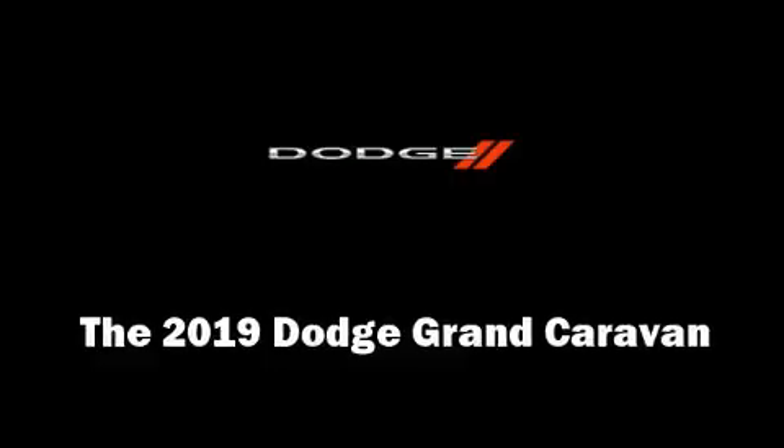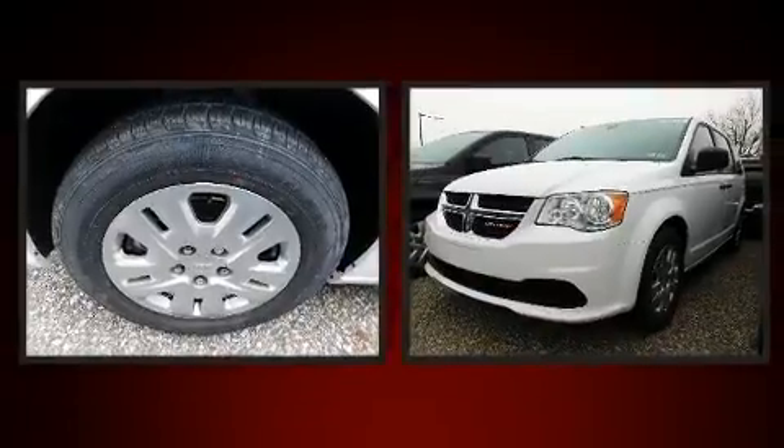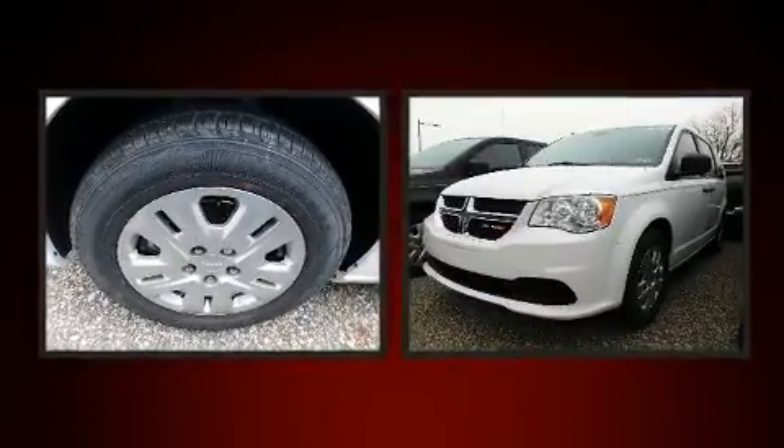Discerning drivers will appreciate the 2019 Dodge Grand Caravan. Under the hood, you'll find a six-cylinder engine with more than 270 horsepower.